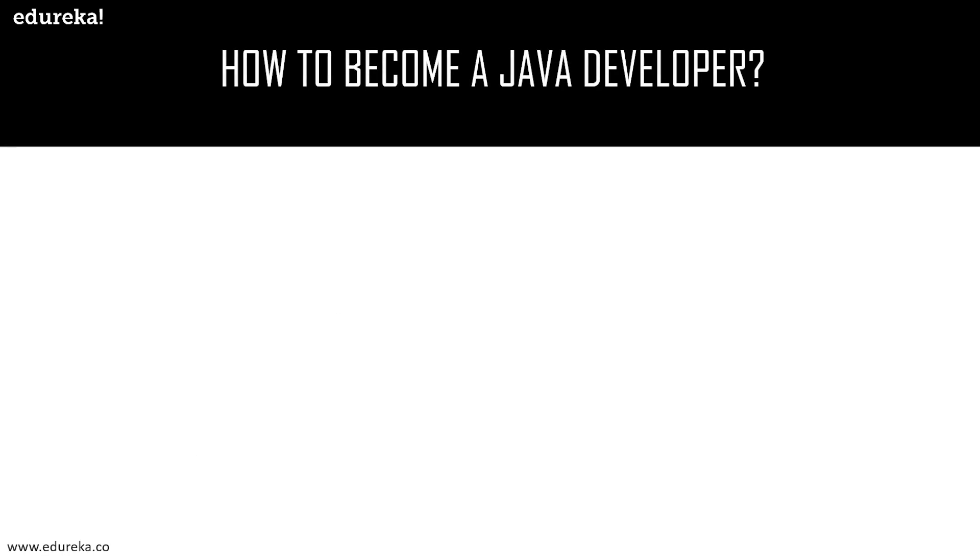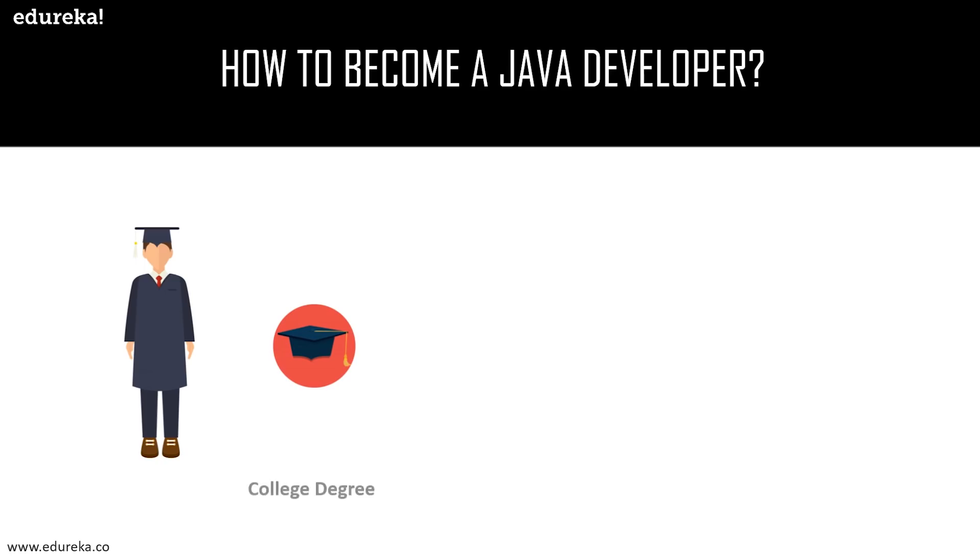To become a Java developer, there are basically three stages. In the first stage, you have to earn a college degree. This requires you to complete a qualification in computer science with a focus on software development. This could be any degree related to computer science and information technology, or you can choose Bachelor of Engineering or Bachelor of Technology in computer science or information technology.